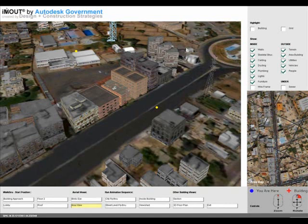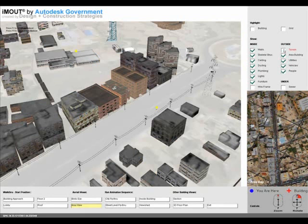IMOUT is a prototype application developed by Design and Construction Strategies for Autodesk Government. It provides its users with a realistic 3D urban environment with components comprising the inside,